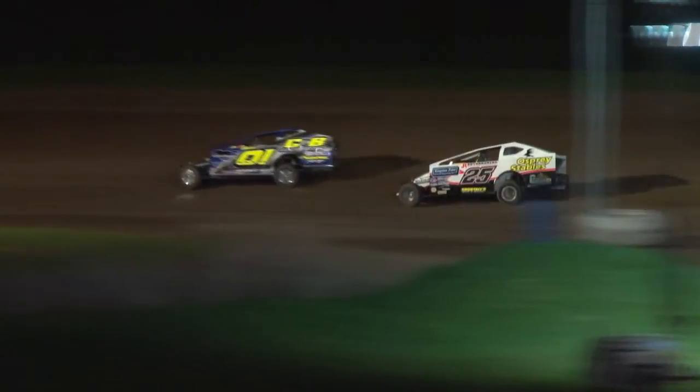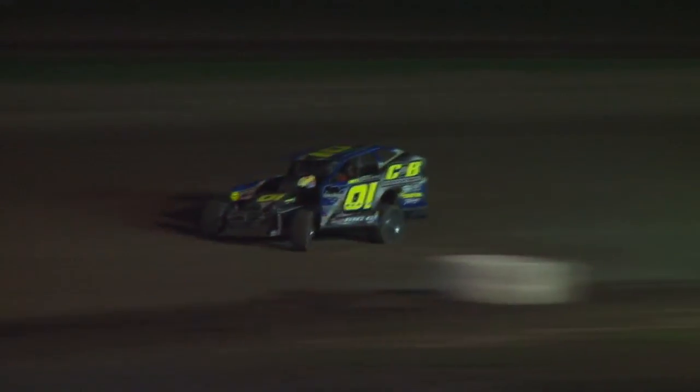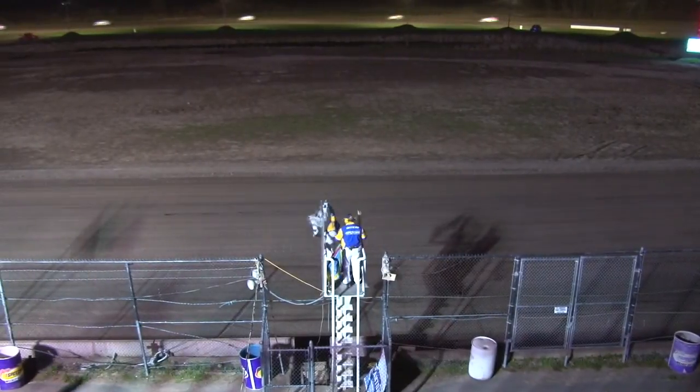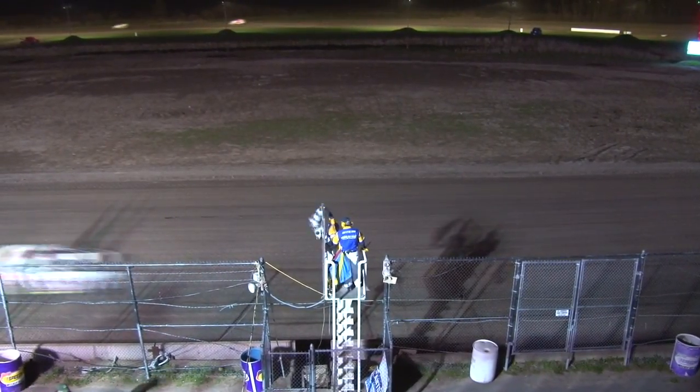His first year in a small block modified. 19-second lap. Coming down for the final time — the double checkers are out, waiting for young Chris Rabbie. Rabbie; Harrington will be second.